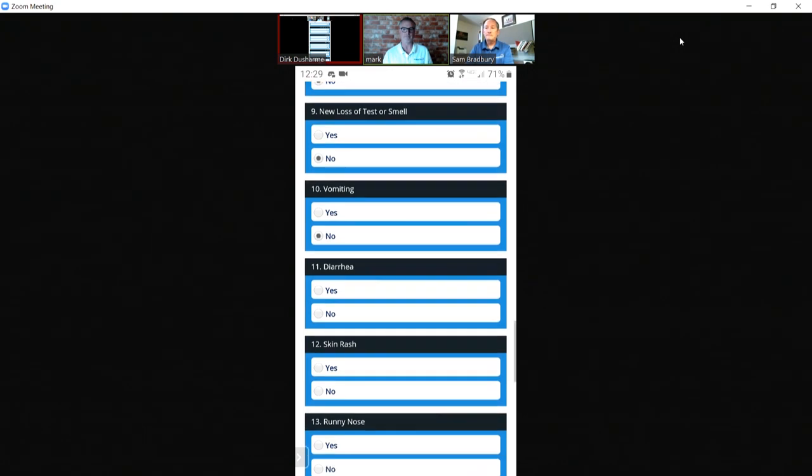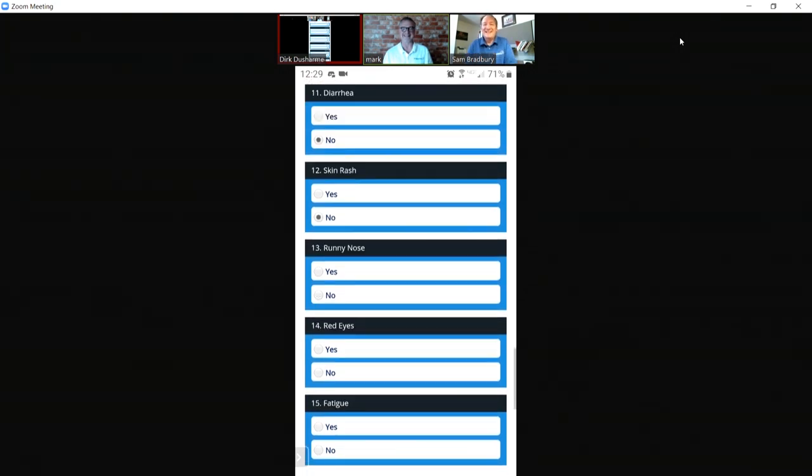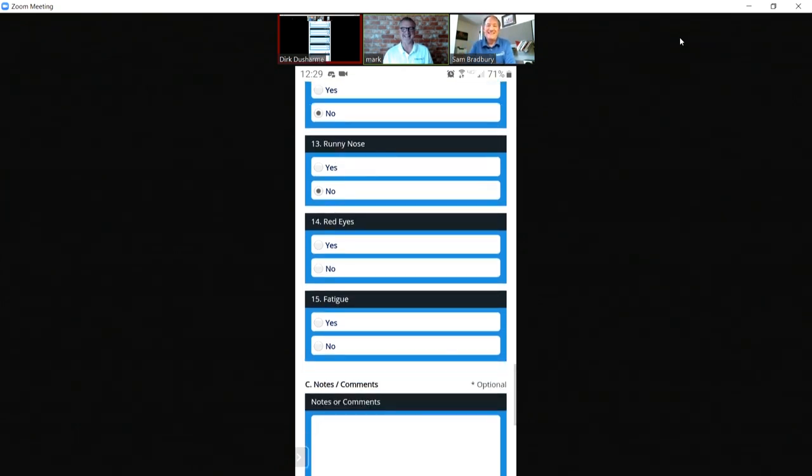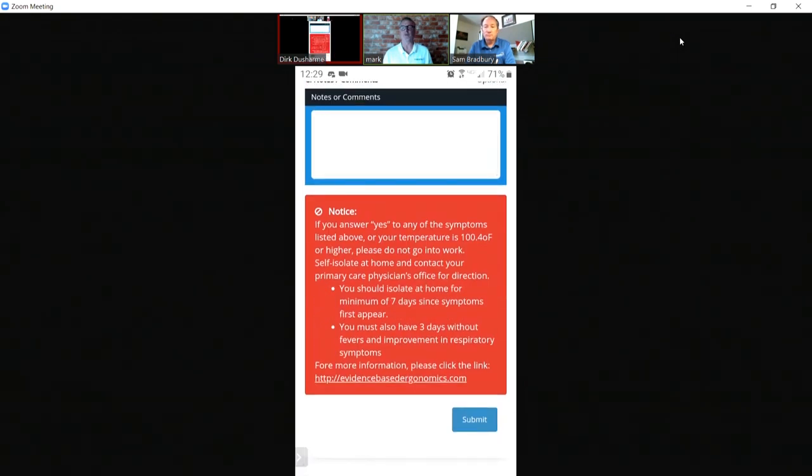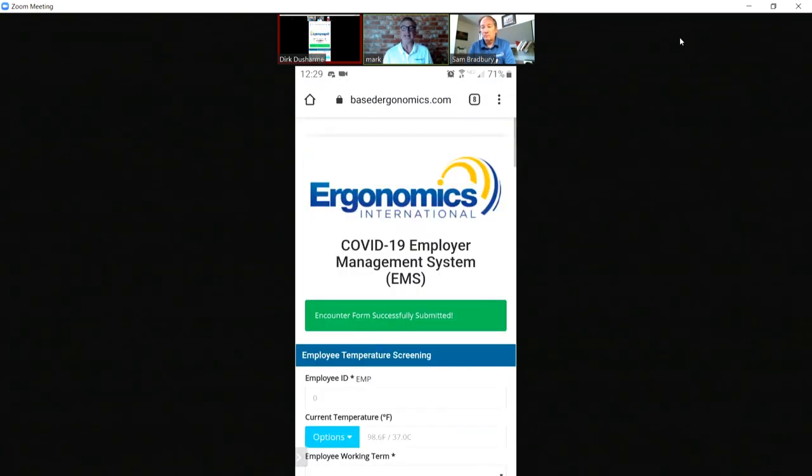The symptom questions include: no headache, no sore throat, loss of taste or smell, no vomiting, no diarrhea, no skin rash, no runny nose, no red eyes, and probably not fatigue — only because I didn't get any sleep last night. Those are all questions the CDC recommends, which is why they're included in the app.